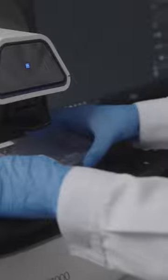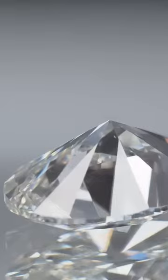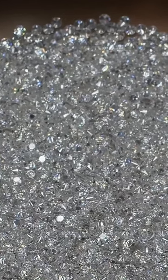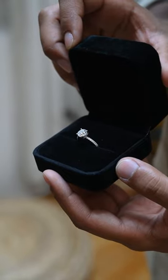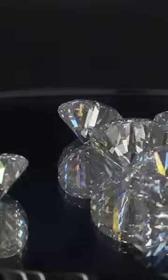The new technique, published in the journal Nature, was developed by the Institute of Basic Sciences in South Korea. It utilizes a blend of liquid gallium, iron, nickel, and silicon heated to 1,025 degrees Celsius, exposed to a mix of methane and hydrogen gases at normal atmospheric pressure. Remarkably, this method does not require seed crystals or additional pressure, simplifying the diamond creation process.